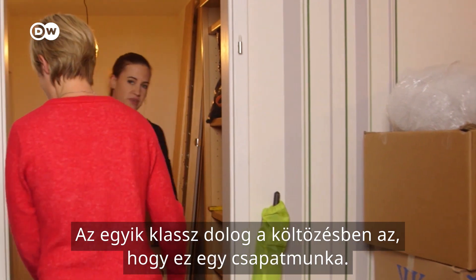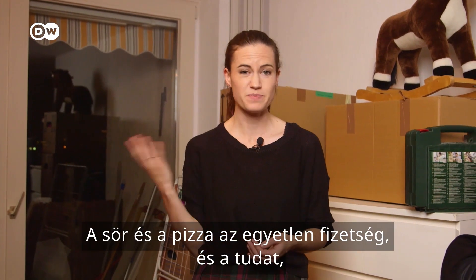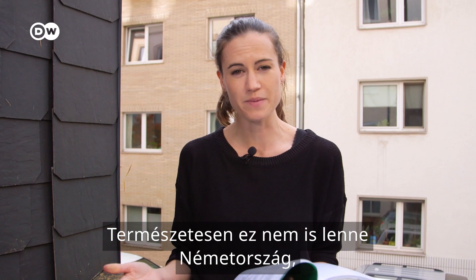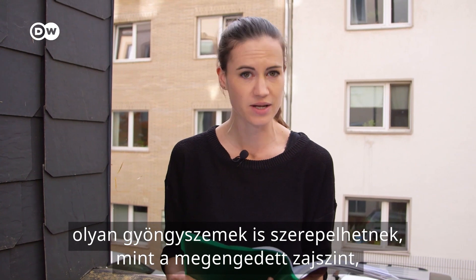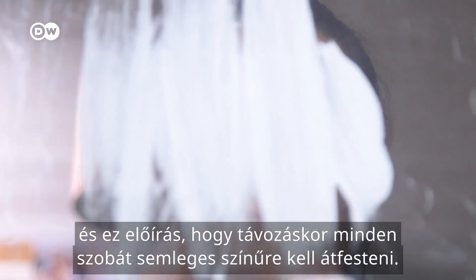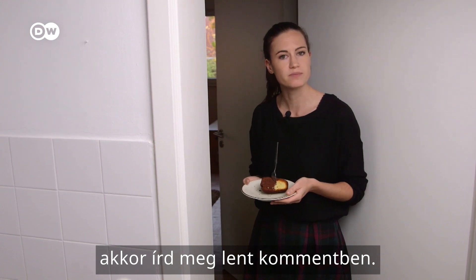One good thing about moving here is that it's a team effort. It's absolutely the done thing to enlist the help of all your friends. The only payment required is beer, pizza, and the knowledge that you'll return the favour. Of course, it wouldn't be Germany without a good set of rules. The small print in a rental contract can include such gems as the exact level of noise you're allowed to make, how often you have to air your flat out, and the requirement to repaint every room a neutral colour upon your departure. If you've noticed anything else about the German way of living, leave me a comment below. Thanks for dropping by.